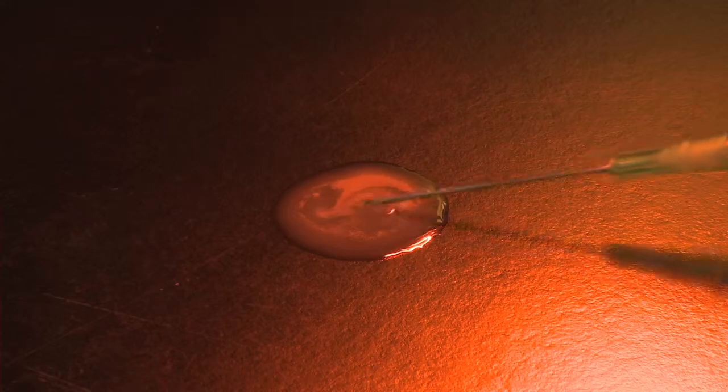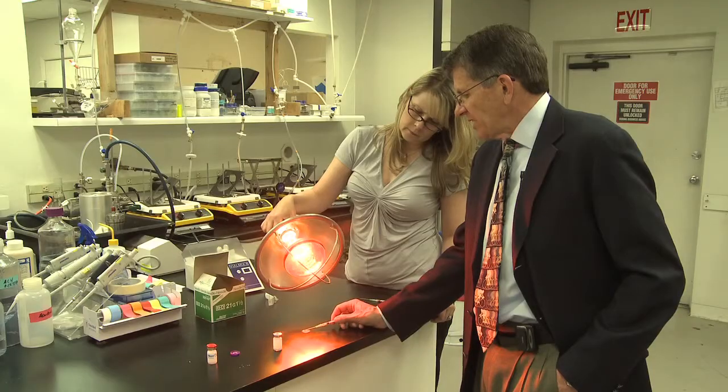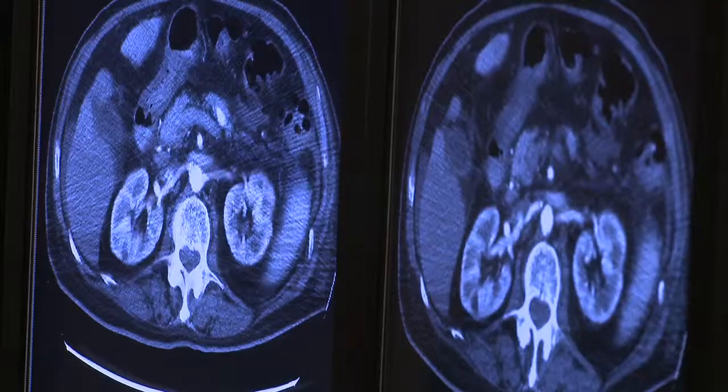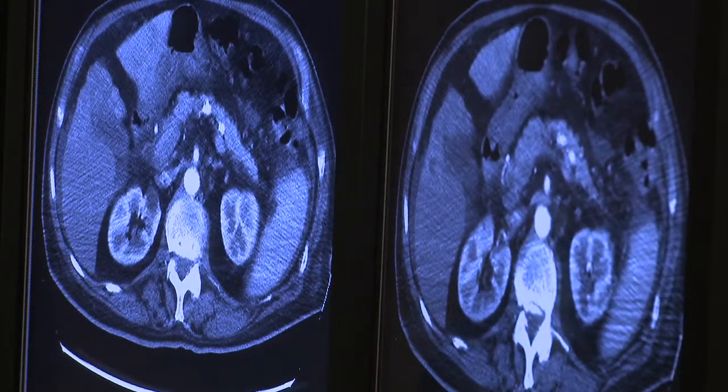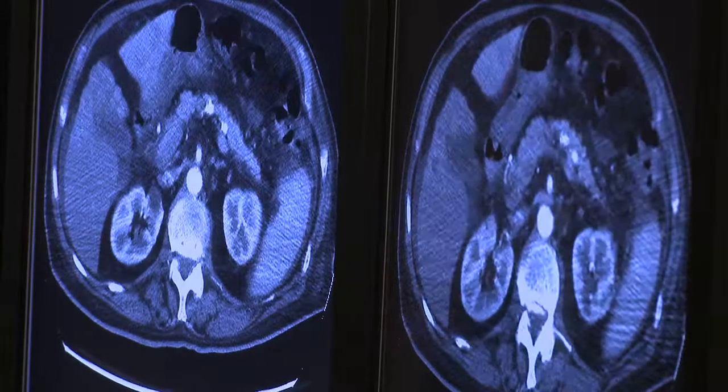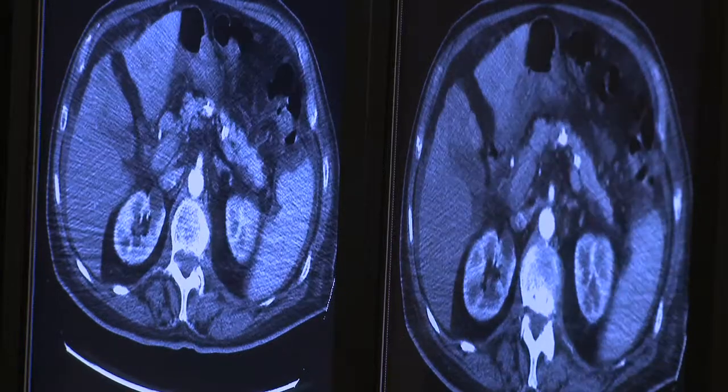If we look right over here, you see the aorta looks white and the tumor is enhancing here in the liver — it's the contrast agent that's making it possible to see that.